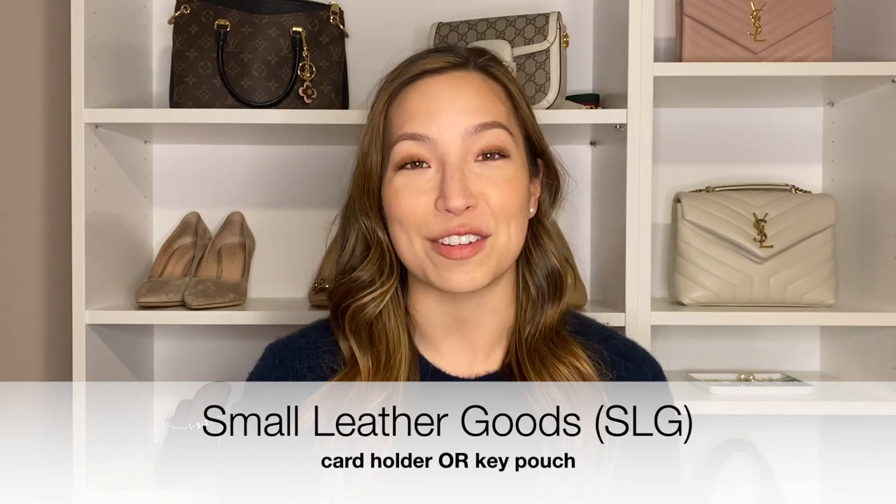Number one is a small leather good, or an SLG. There are two good options and I have them both here with me. I have my card holder, which is really good because it holds cards and you can stick some cash in the top. I really love using this. And then the other thing is the Louis Vuitton key pouch.